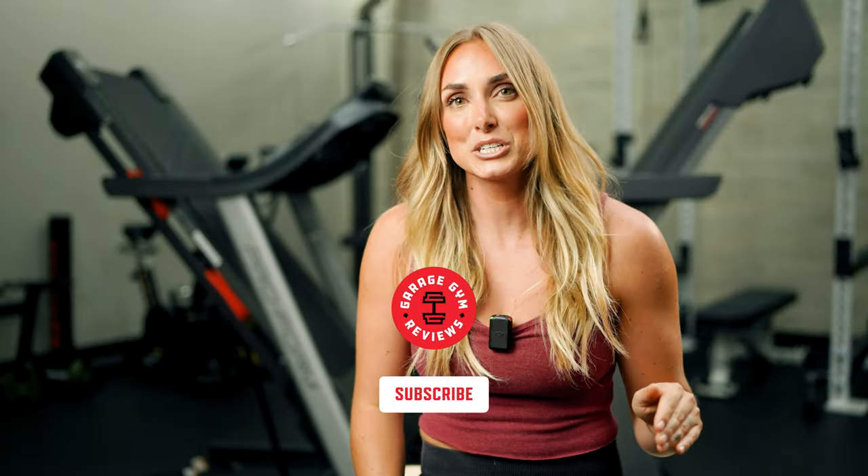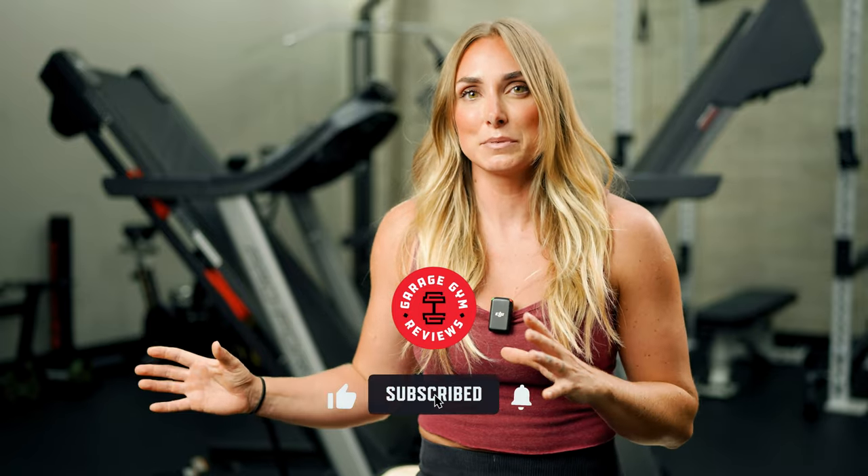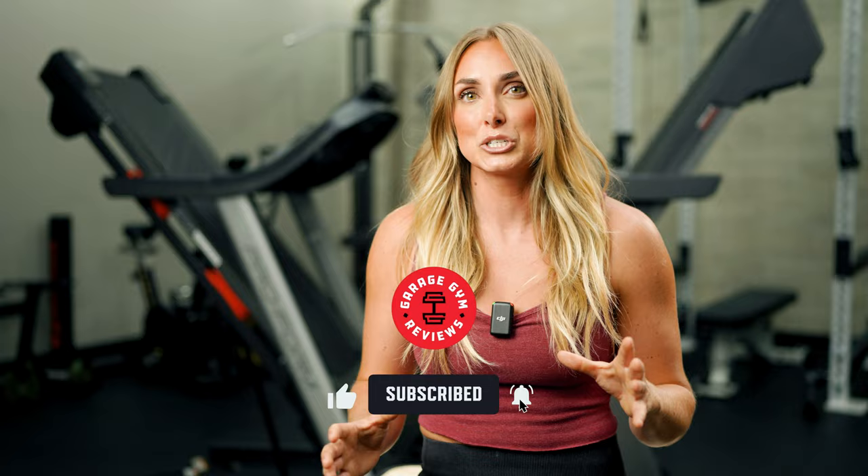Before we get into the aspects of all the treadmills, go ahead and subscribe to our channel so you don't miss anything coming your way. Also, if there are any products we talk about today that you want to purchase, use the link below the like button to do so — it doesn't cost you anything extra, but it does give us a small commission. Lastly, some of these treadmills were sent to us by the company, but we'll always be honest in our review and tell you exactly what we think.